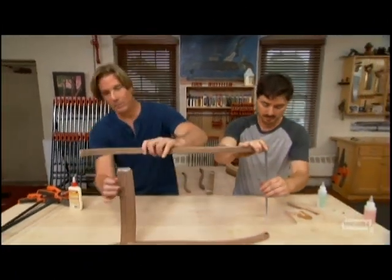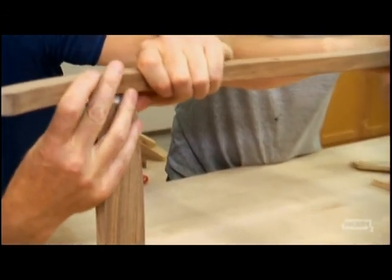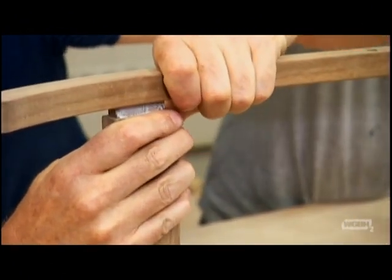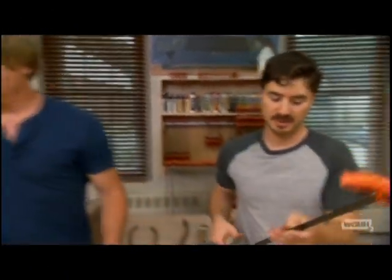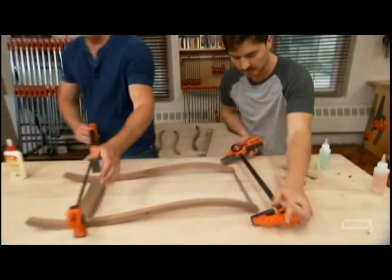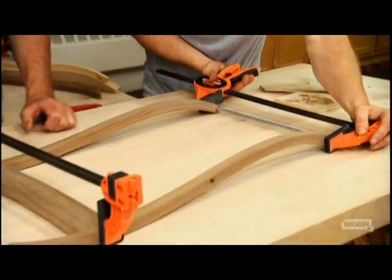That's looking pretty good, and now this is going to be really simple to put together. Just eyeball it — nice and tight. Since this is such a small piece, we don't need a lot of clamping pressure — these two clamps will do. That's beautiful. What do you say we give this a chance to dry? In the meantime, let's go bang out the top.